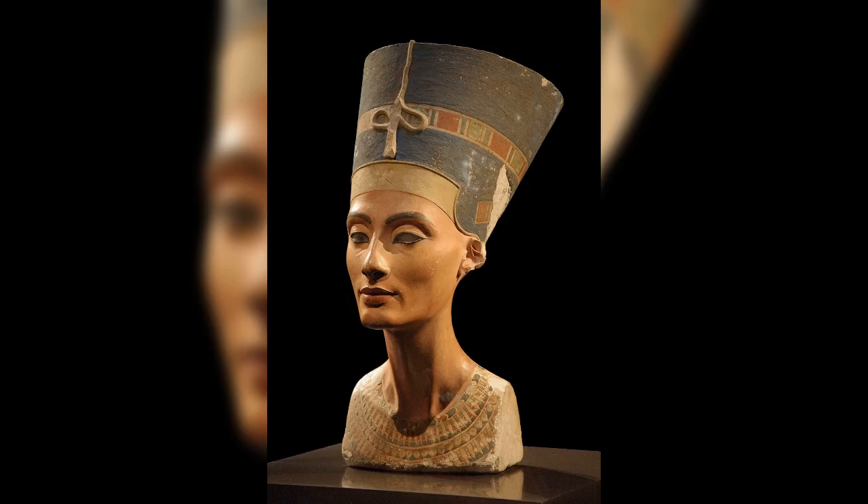The burial of Nefertiti: the tomb and the historical situation. The tomb of Tutankhamun is now numbered KV62, in the Valley of the Kings, located in the central area of that cemetery's principal wadi, in close proximity to other deposits.